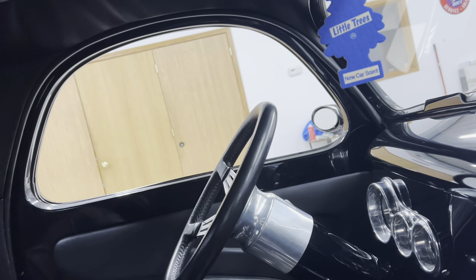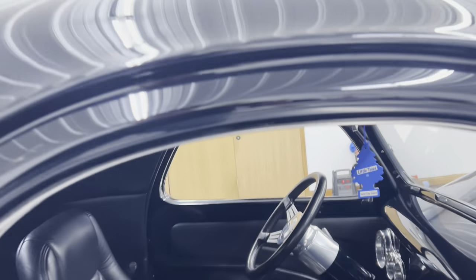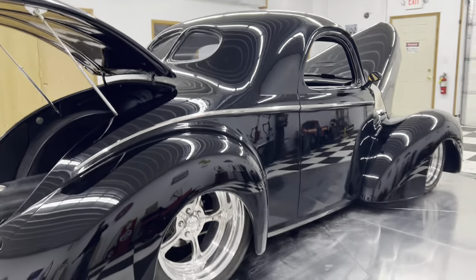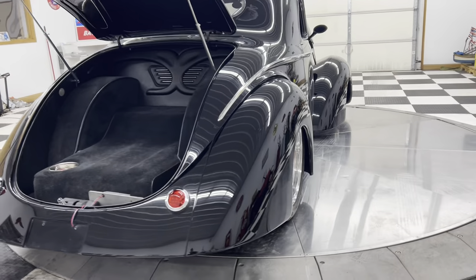This car is a hundred percent badass. I've always wanted a Willys like this. My dad's always liked them, he's always wanted one. And what do you know — we ended up getting one.